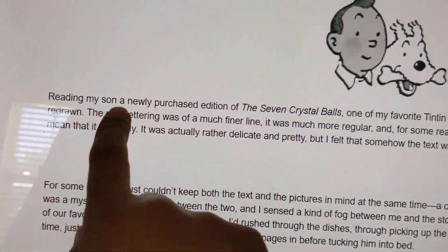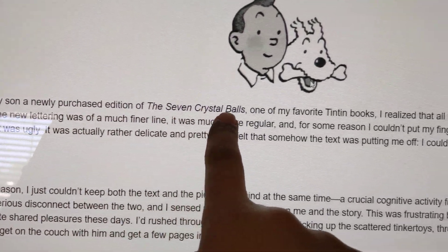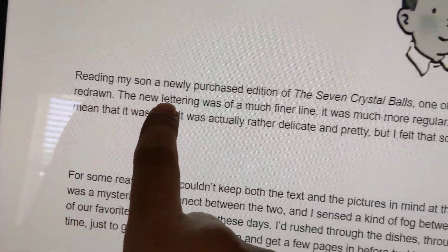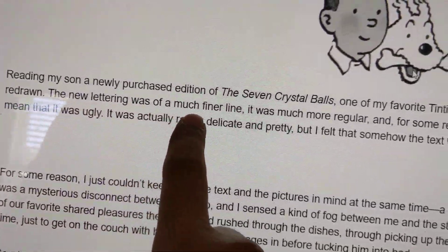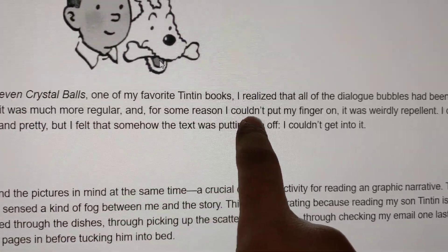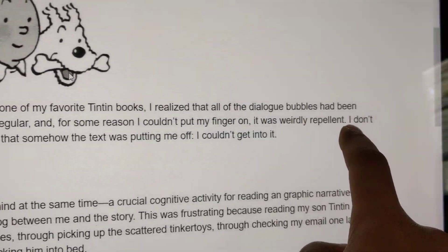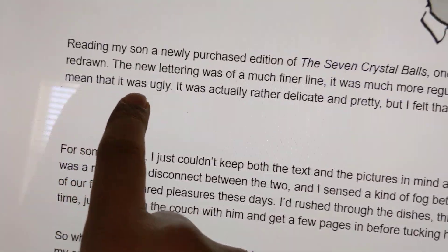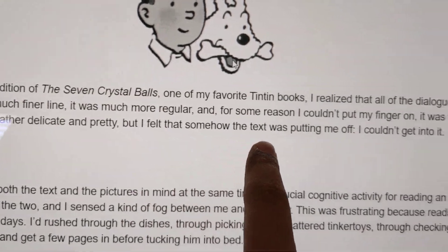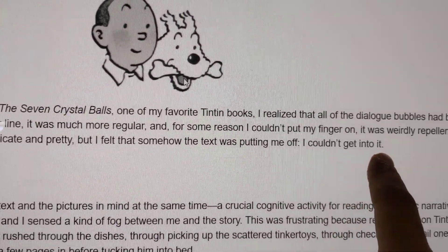He said: reading my son's newly purchased edition of The Seven Crystal Ball, one of my favorite Tintin books, I realized that all of the dialog bubbles had been redrawn. The new lettering was of a much finer line, much more regular, and for some reason I couldn't put my finger on it — it was weirdly repellent. I don't mean it was ugly; it was actually rather delicate and pretty. But I felt that somehow the text was putting me off. I couldn't get into it.